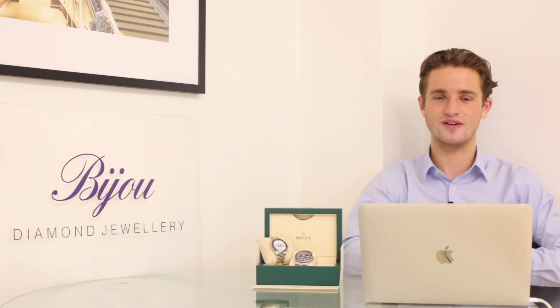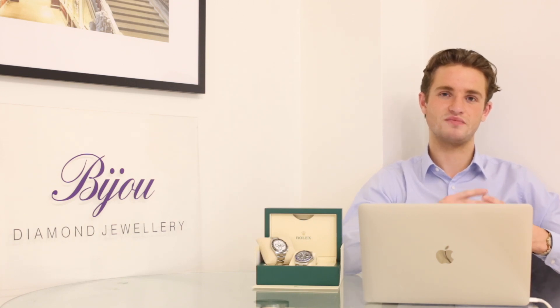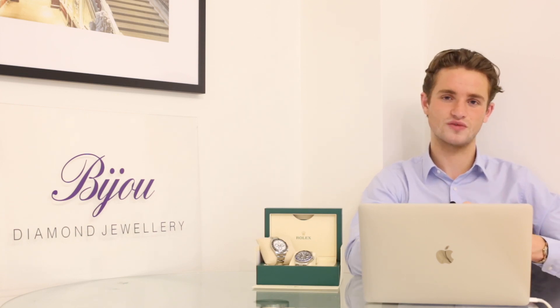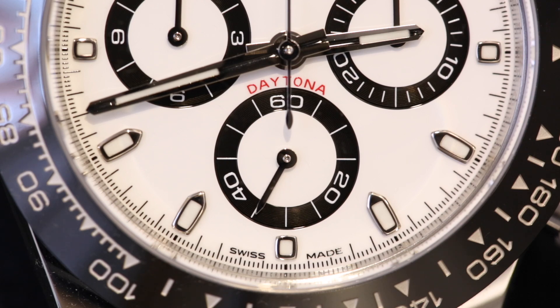At the end of the video we're going to crown the king of steel sports watches from Rolex. Every watch selected has been chosen based on a combination of client opinions, how long clients held on to them, personal ownership experience from everyone here at Bijou Diamond Jewelry, and also what's doing well in the market right now.